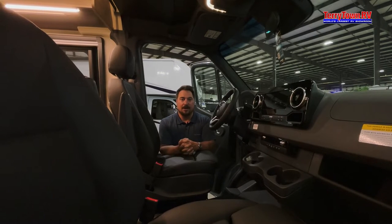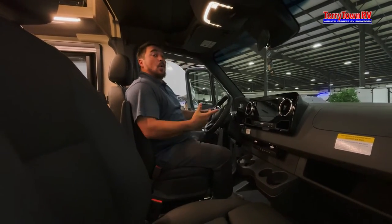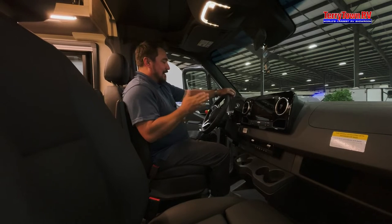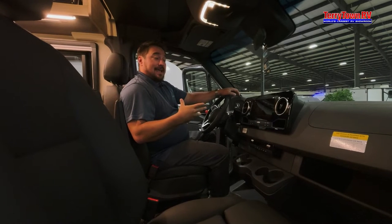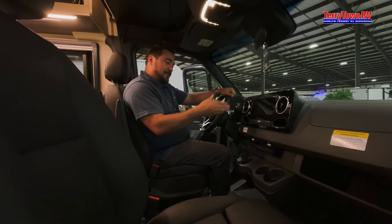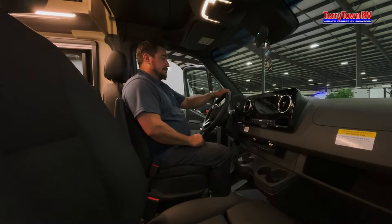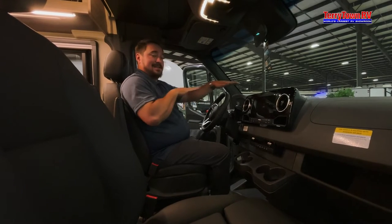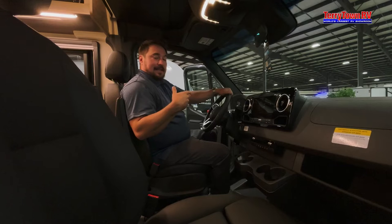It also has extra protection in the back to keep you more stable while driving. Up in the cab the chairs are adjustable — I'm six-foot-one and I fit comfortably. The dash system works like Alexa: you can say 'Hey Mercedes, take me to the next gas station' and it puts in the coordinates. It also has active lane assist to keep you in your lane, plus adaptive cruise control that automatically adjusts your speed if you're coming up on someone.